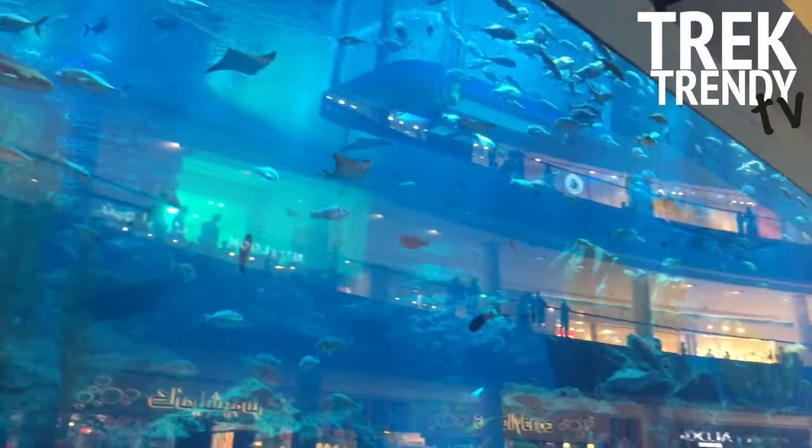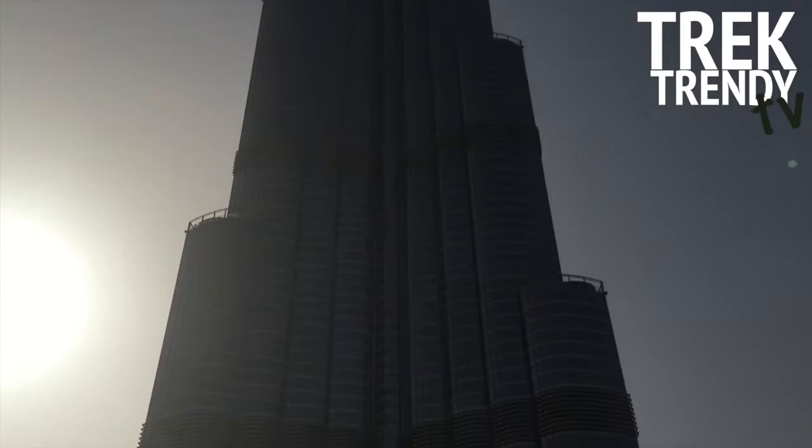I'm in the world's largest mall, just outside the world's largest aquarium, next to the world's tallest and largest building, the Burj Khalifa.